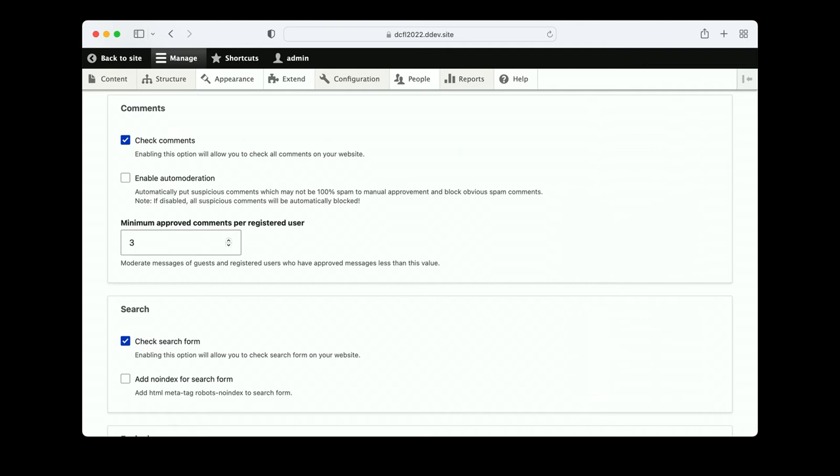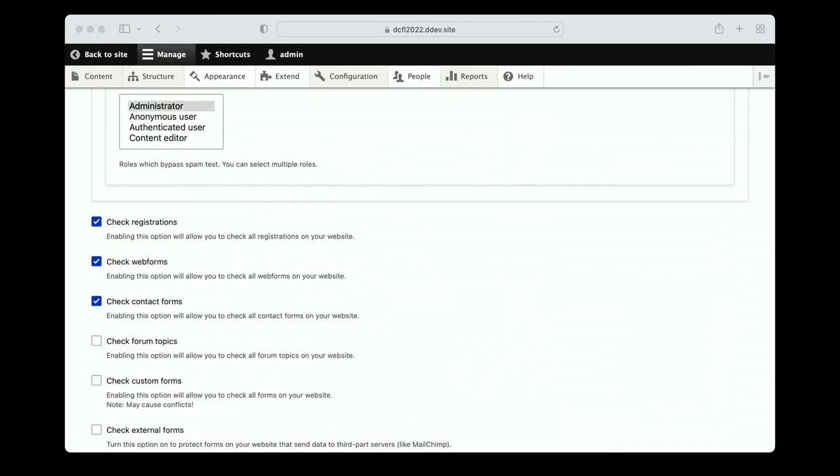The way CleanTalk works is it has all the forms on a page and you put checkboxes for the different kinds of forms you want checked. You can have form submissions either go into moderation, be blocked altogether, or just allowed. You can also specify which user roles you want checked — registrations, web forms, contact forms.